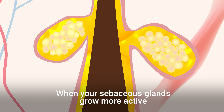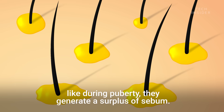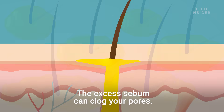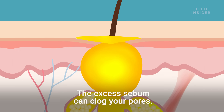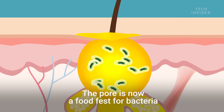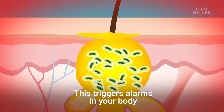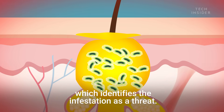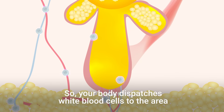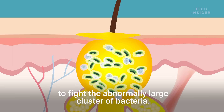When your sebaceous glands grow more active, like during puberty, they generate a surplus of sebum. The excess sebum can clog your pores. The pore is now a food fest for bacteria, which start to multiply out of control. This triggers alarms in your body, which identifies the infestation as a threat. So your body dispatches white blood cells to the area to fight the abnormally large cluster of bacteria.